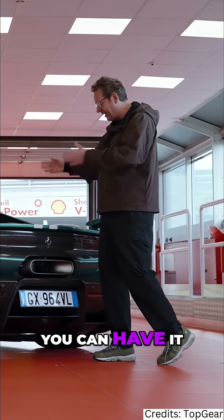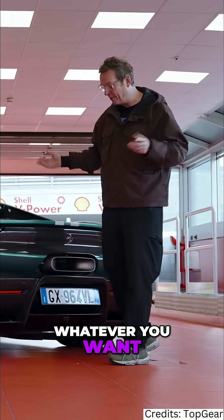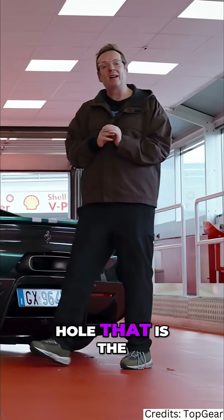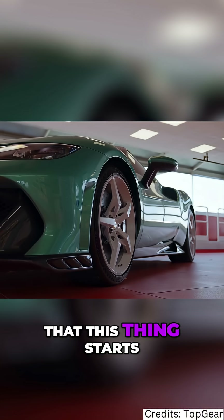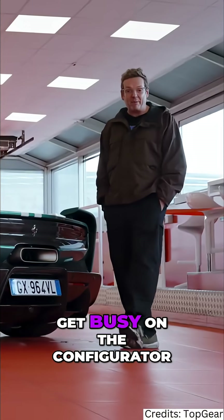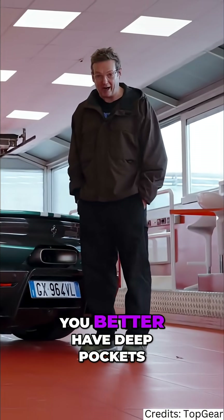And of course you can have it with graphics, numbers, stripes — whatever you want. But bear in mind, before you start falling down the rabbit hole that is the Ferrari configurator, that this thing starts at 407,000 euros. So if you do get busy on the configurator, you better have deep pockets.